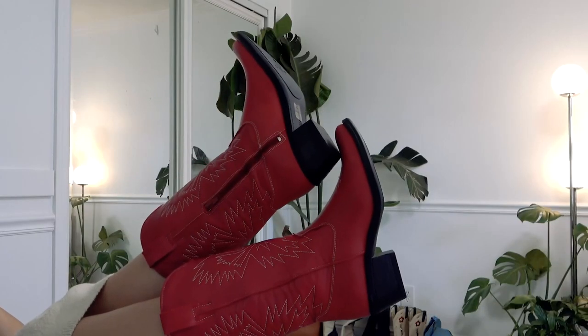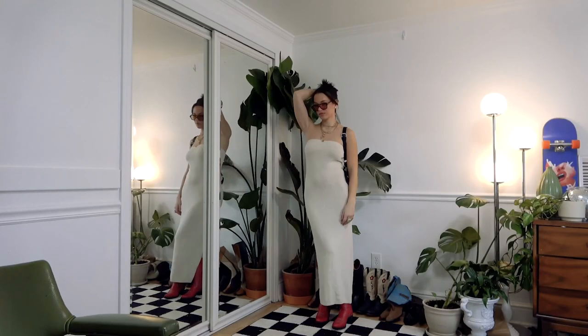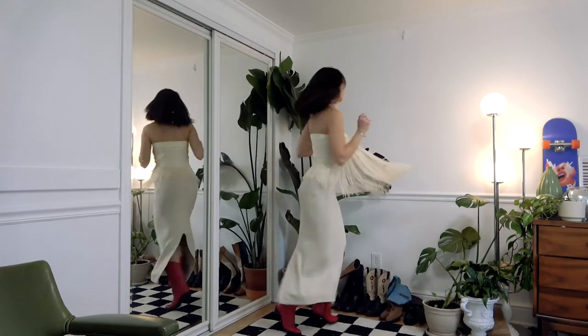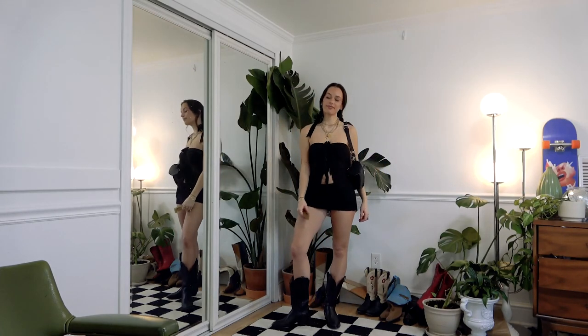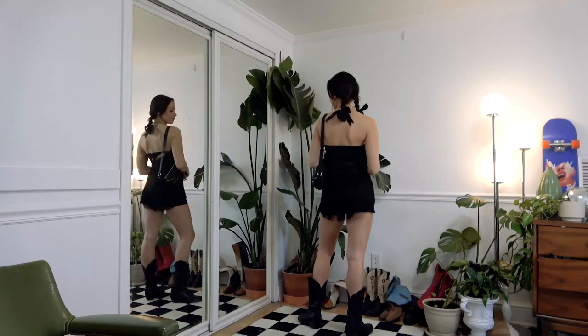Next we have a really simple outfit with this Free People dress and the red cowboy boots. I love this one — it's super elegant, kind of more mature. I don't know if I'd necessarily wear it, but I feel like somebody out there would totally rock it. And because I wanted some more movement, I added that fringe scarf and I loved how that looked.